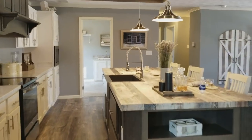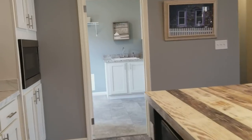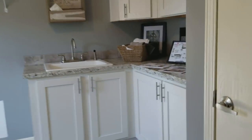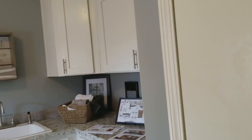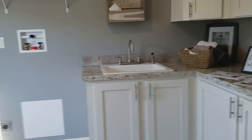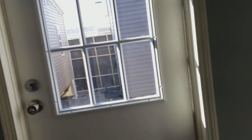The decorator did a real good job on this one. Let's check out the laundry room. You got room for your washer and dryer, you can put a chest freezer here, and you got the mud sink.